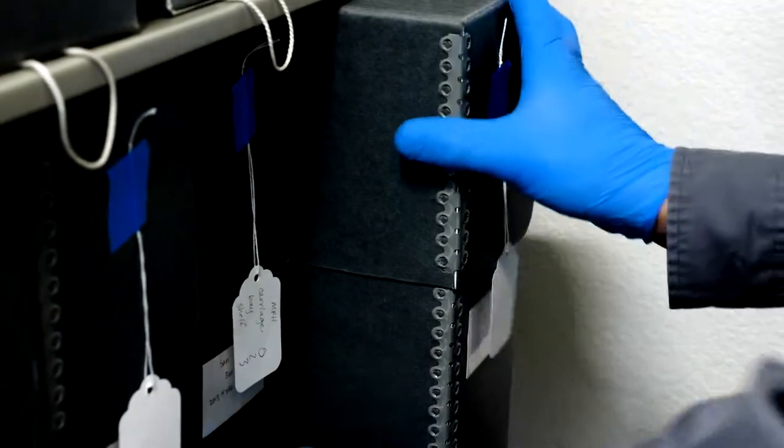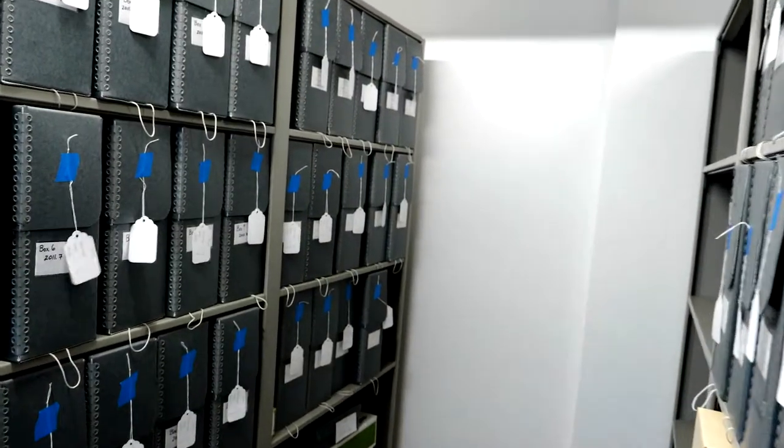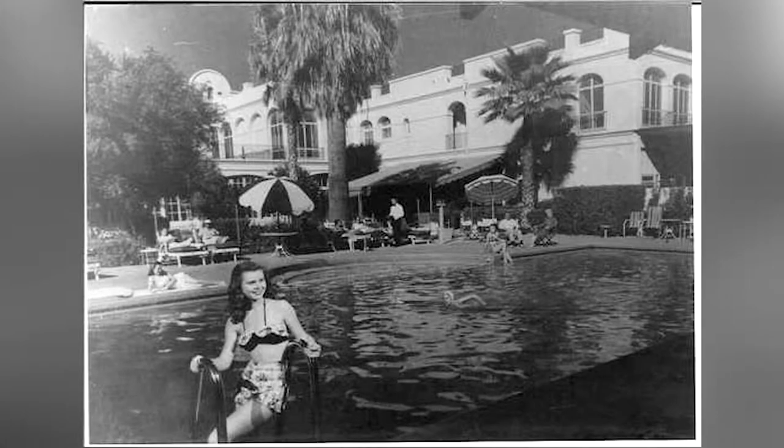There's a lot of history here in Chandler, Arizona, and a lot of it centers around the San Marcos Hotel in downtown Chandler. Dr. Alexander Chandler founded the town of Chandler in 1912, and the San Marcos Hotel opened at the center of the community one year later.